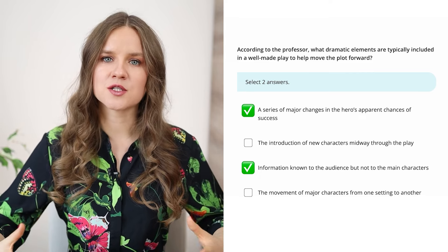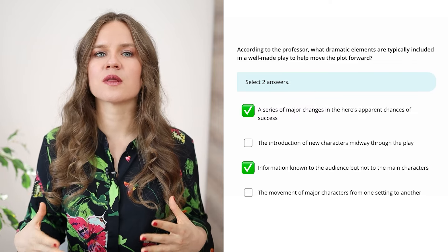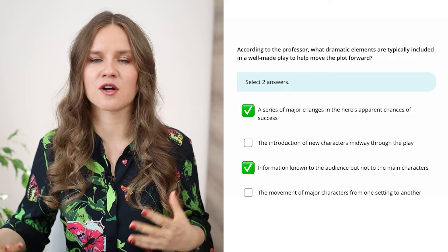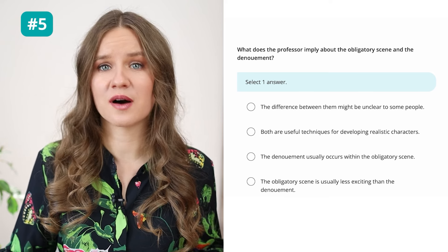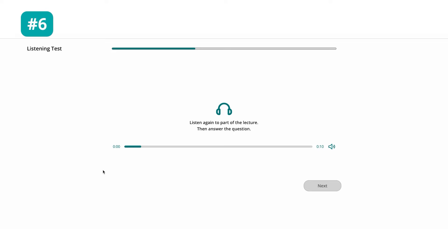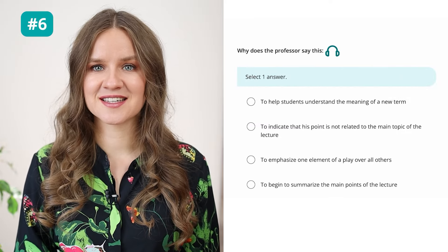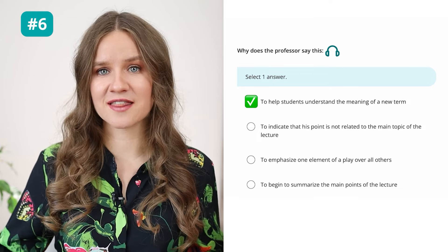Always check your notes for such details. The professor said the plot is usually driven by secrets, and there is a series of ups and downs. He made an example of when the woman in the play doesn't notice the man at first, then he learns that she wants to meet him, and then he tries to talk to her but her father gets furious. Question 5: What does the professor imply about the obligatory scene and the dénouement? The difference between them might be unclear to some people. Question 6: Why does the professor say 'This is the inciting incident — it sets off the plot of the play'? To help students understand the meaning of a new term — he is providing the definition of the term.